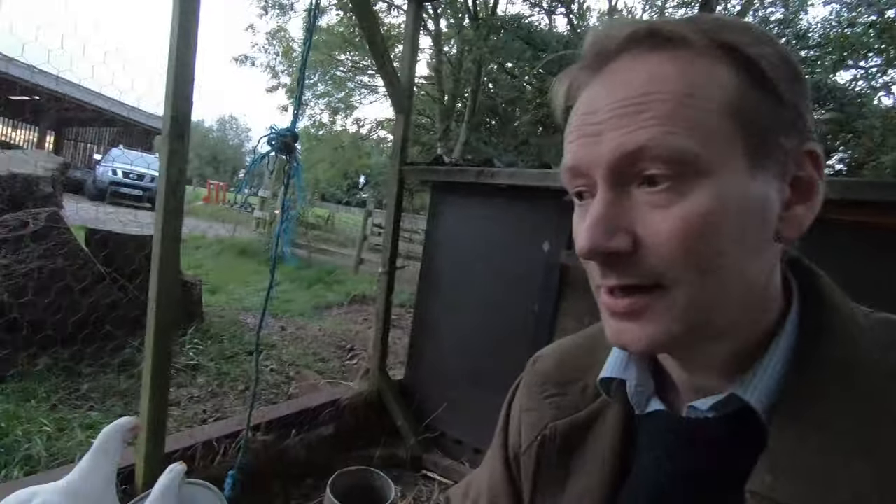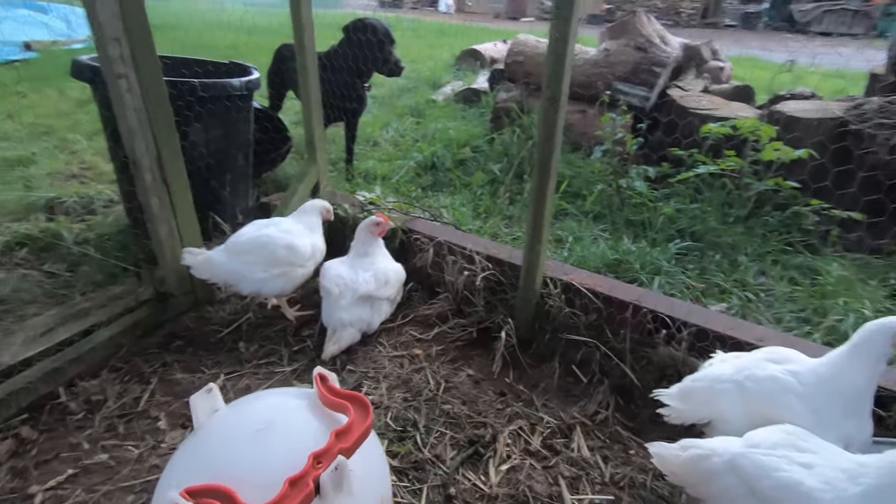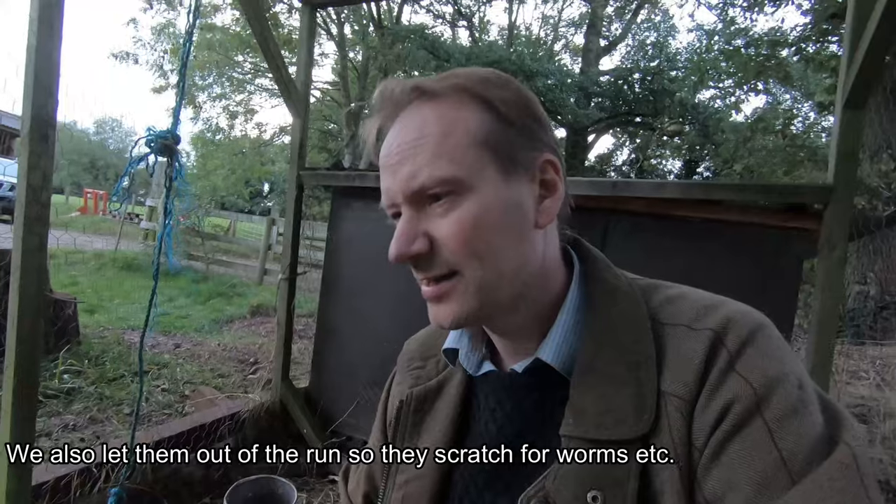They grow very rapidly and these are about six weeks old already. Normally they would have gone to the supermarket at around four weeks, so 28 to 30 days is usually their lifespan before they end up in the supermarket. But we tend to get them around that age and then grow them on for another six to eight weeks. We slow their growth rate down, which gives the meat a lot more texture, and we can give them things like tomatoes and apples and scraps like that.